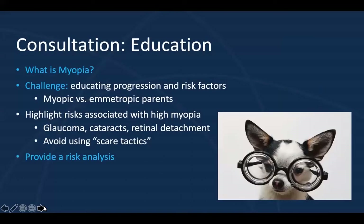So what is myopia? How do we explain this to parents and their children? The challenge is educating on the progression and the risk factors, and likely this education will vary depending on the parent's own experience — that's how you want to guide your conversation. A critical question to ask the parents is, are you nearsighted? This will help you understand the child's risk for progression, which is really important, but it will also allow you to assess the baseline understanding that the family may or may not have.